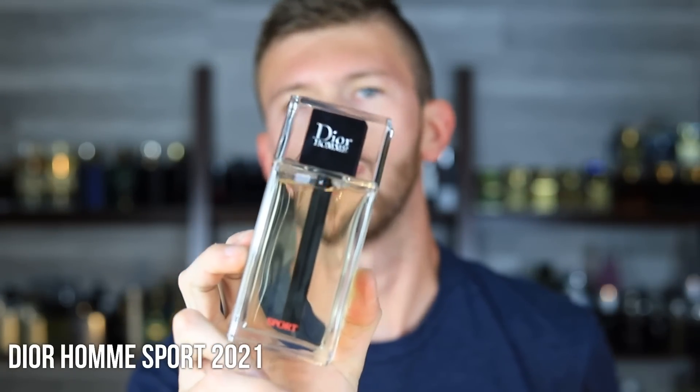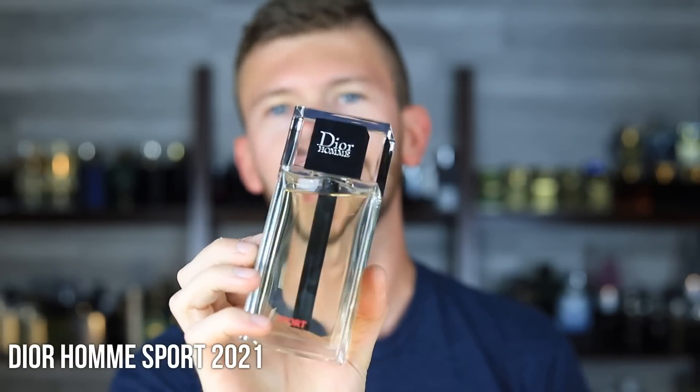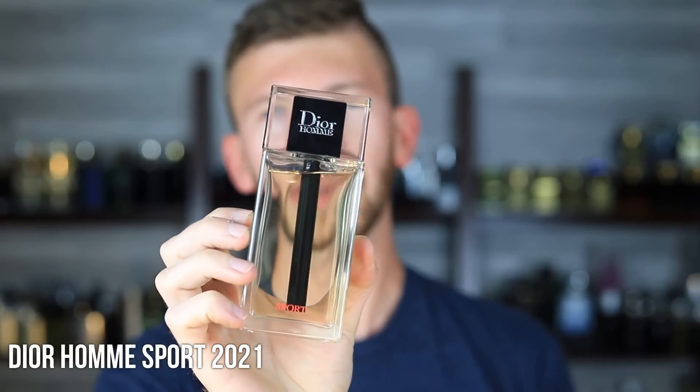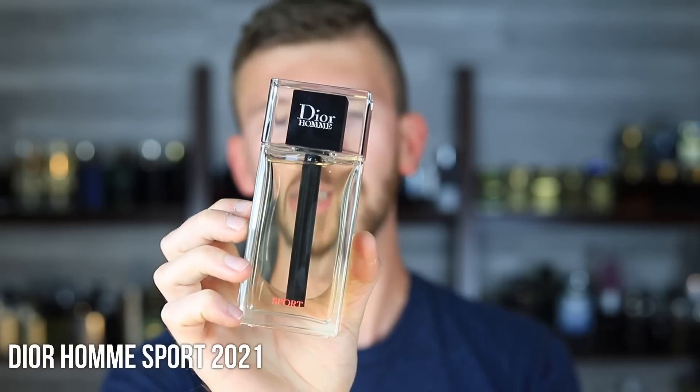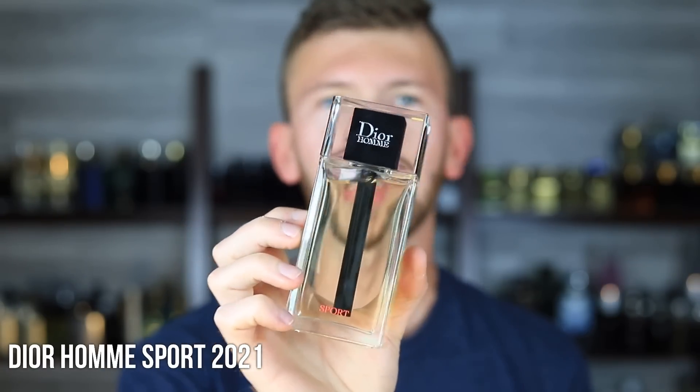Moving along with something a little bit more classy: Dior Homme Sport 2021, the latest version. The last one was 2017, so they took some time off and came back with this, and I think they did a phenomenal job. It has lemon, bergamot, aldehydes, and woods. Keyword: classy. It's sophisticated, upscale, very much a gentleman scent — the complete opposite of something like Le Beau. This would be your go-to work scent, school scent, whatever. When you want to smell a little more professional, go for this one. That citrus works great in the summertime.